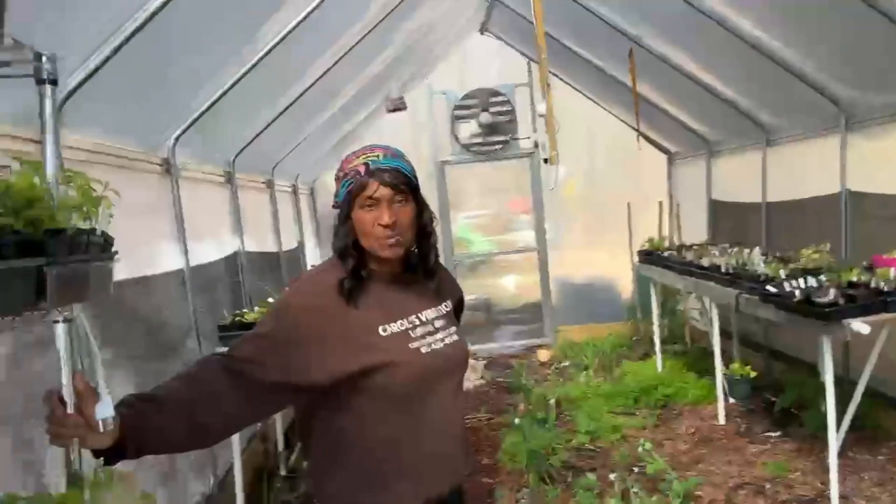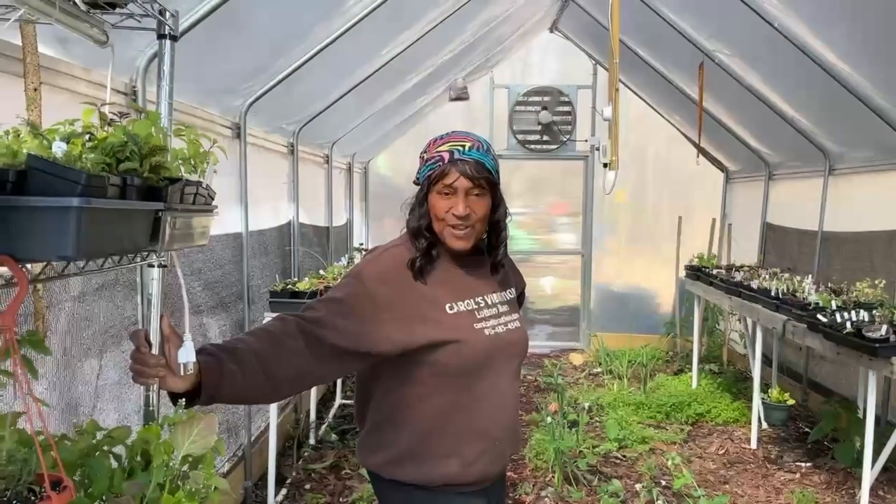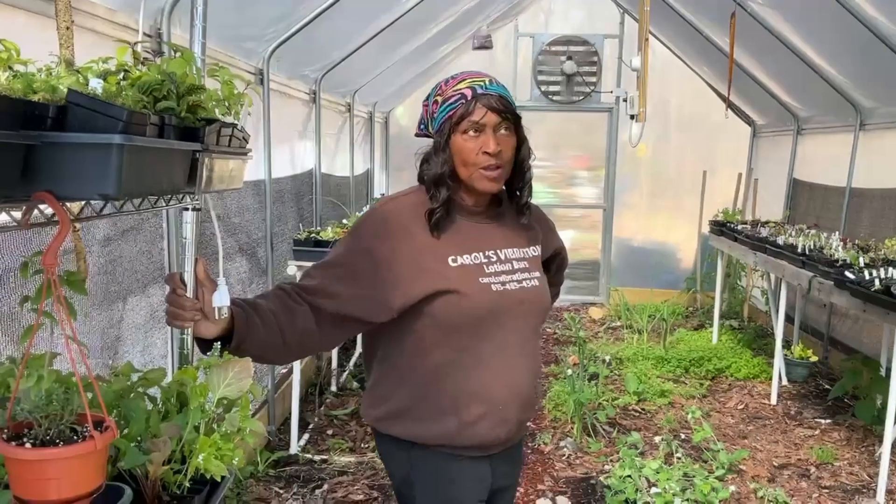Welcome to the homestead. This is Carroll's homestead in Goodlesville, Tennessee. This is one of our greenhouses.